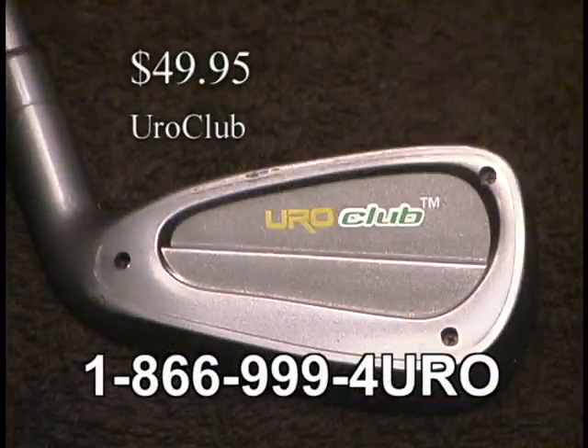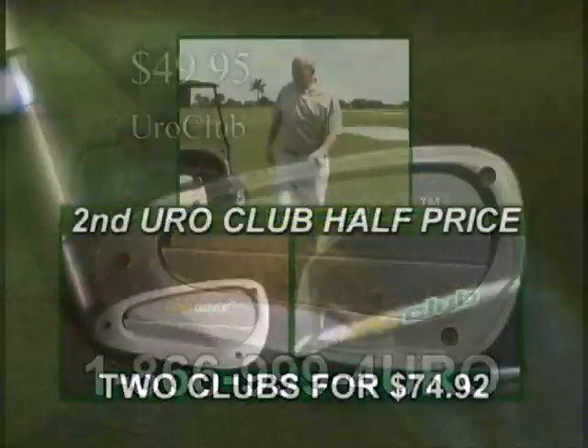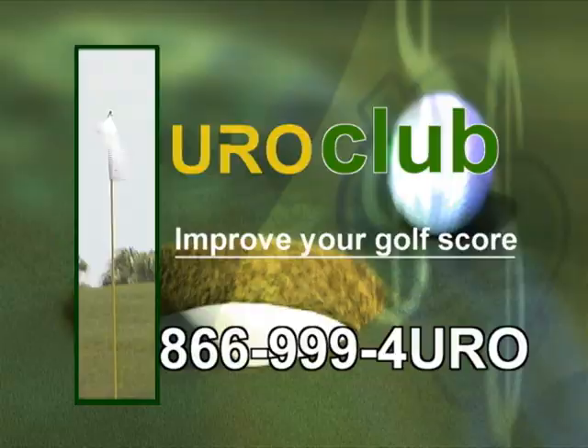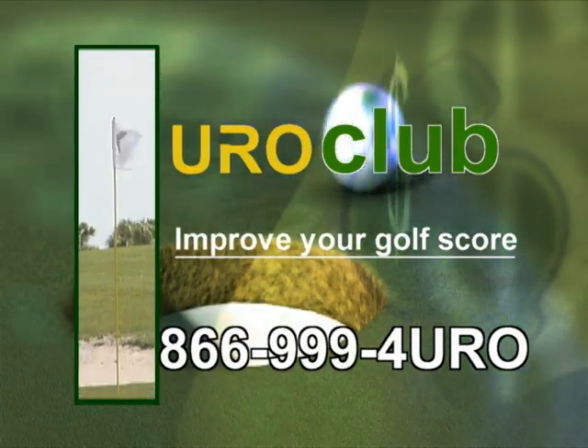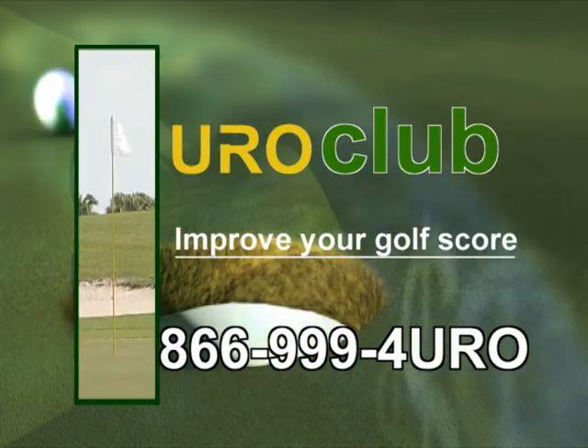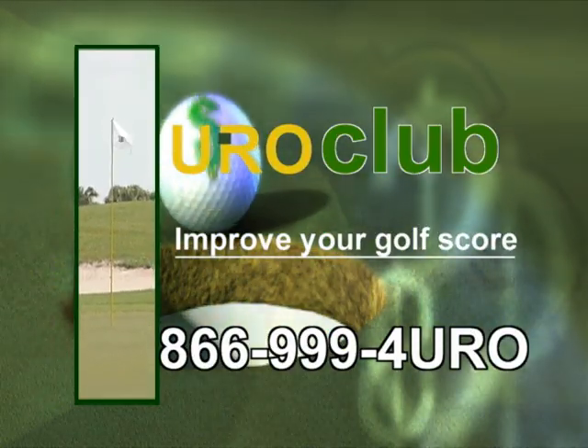Dramatically improved York Offscores for only $49.95. And when you order now, get a second Euro Club for half price. That's two for only $74.92. Call now at 866-999-EURO. That's 866-999-EURO.